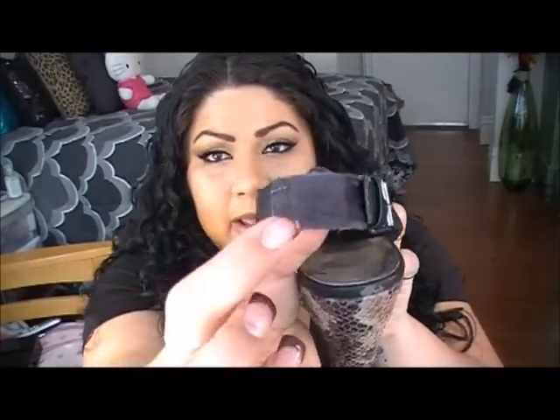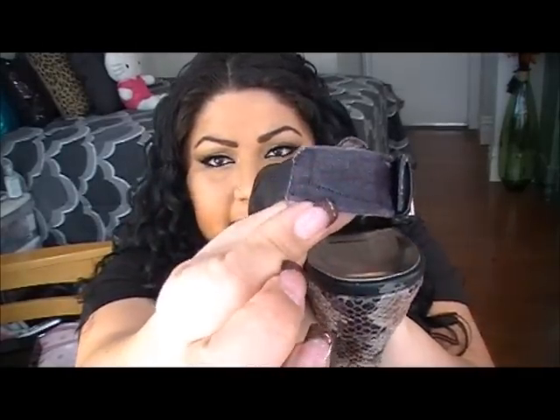My only complaint is the slingback slides off my heel. What I did is I took a fabric band-aid, covered the back strap, and colored it black. Since I'm always wearing pants no one can really see it, and it stopped the slingback from sliding down my heel — because nobody wants to walk out of their shoes.